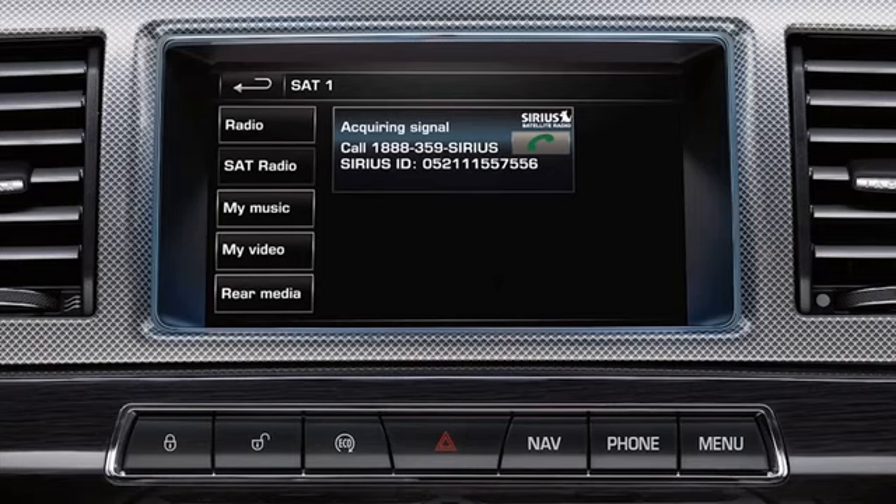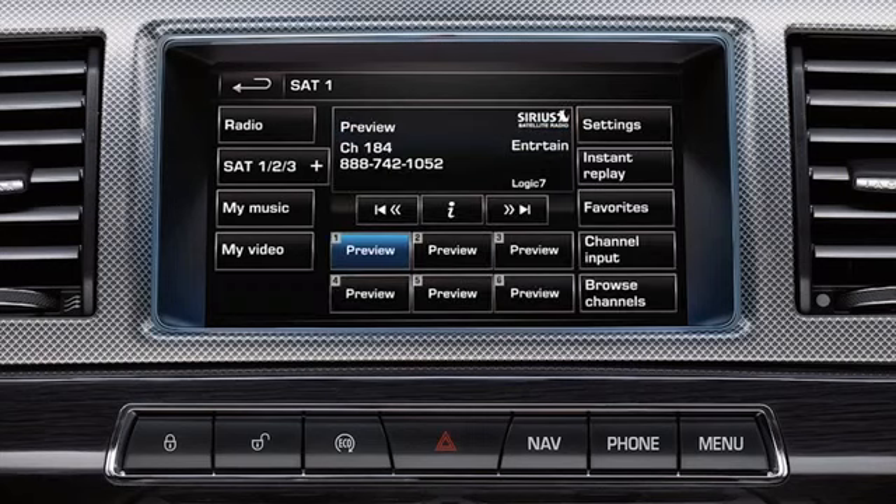You'll see the message 'Acquiring signal' displayed on the touch screen. When the process is complete, you'll see the full SAT radio menu with the six preset options. The system will continue to display the preview message until you choose a channel.